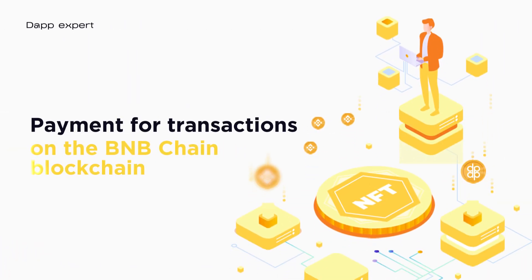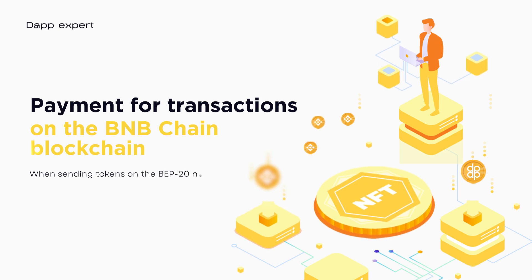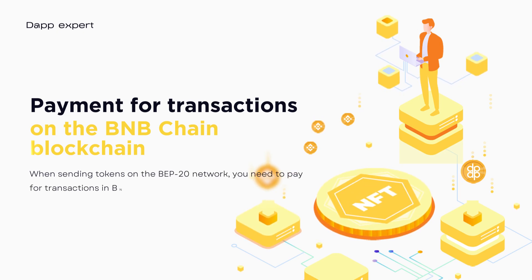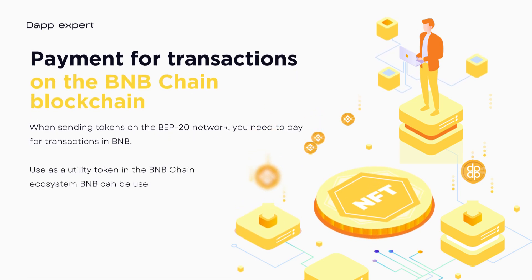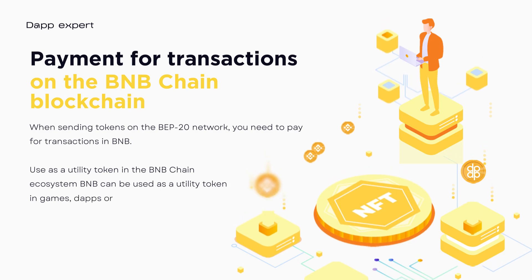Transaction Payment: When sending tokens on the BAP20 network, you need to pay for transactions in BNB. The blockchain has the lowest commission for sending transactions. BNB can also be used as a utility token in games, dApps, or when buying NFTs.